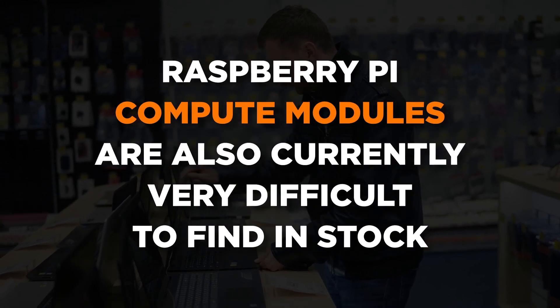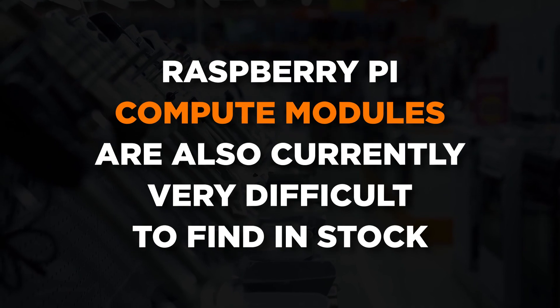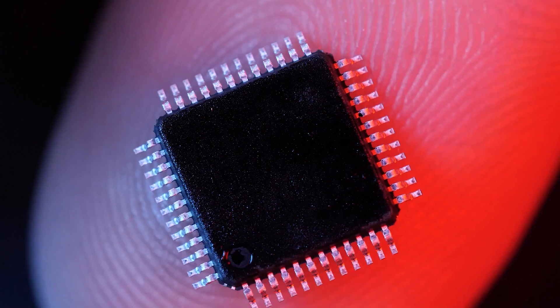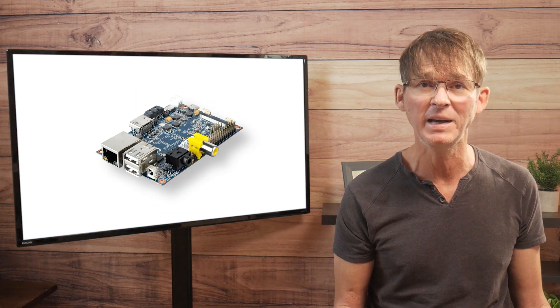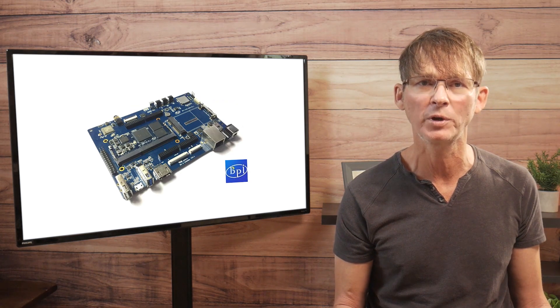Unfortunately, the Raspberry Pi compute modules are also currently very difficult to find in stock, due to the previously mentioned supply chain issues, because they were designed using microprocessors that are in short supply. Fortunately, some of the alternative Pi boards, such as the Banana Pi, also offer compute module versions for production use.